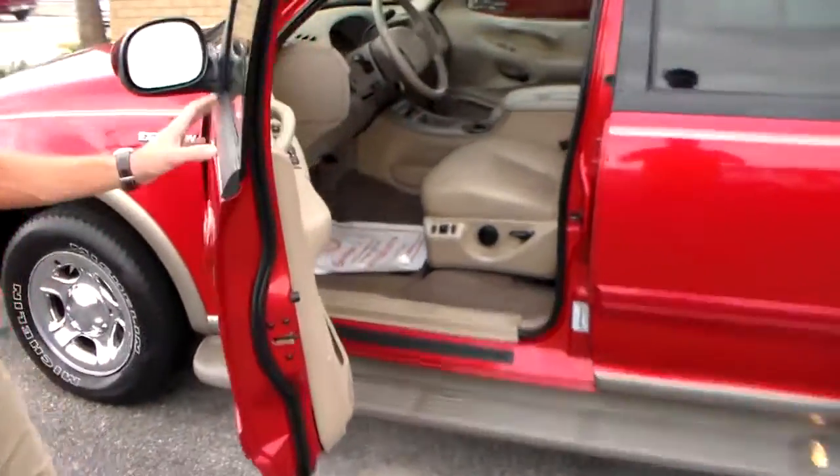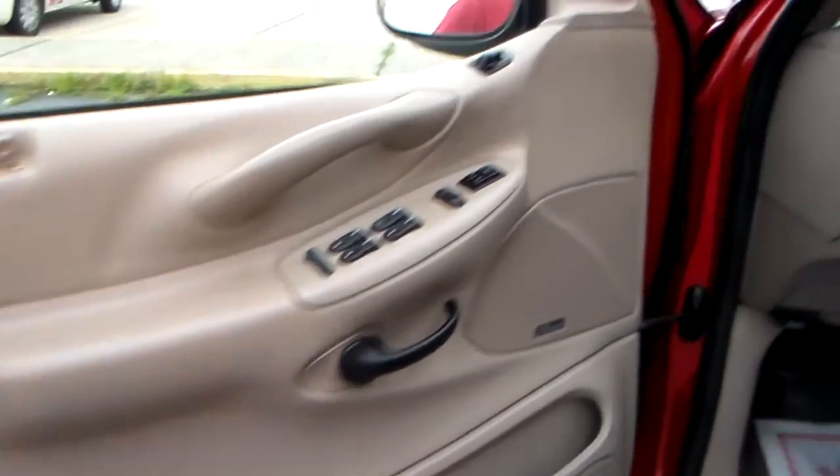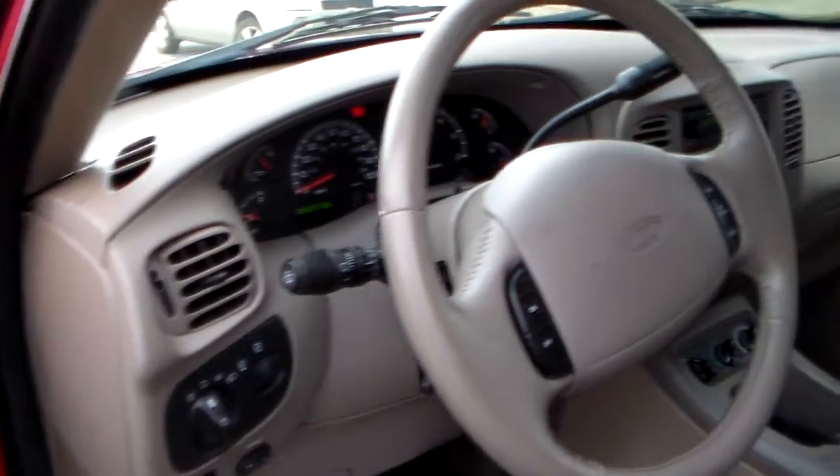This 2002 Expedition is a one owner, South Carolina, clean Carfax car with only 82,000 actual miles.